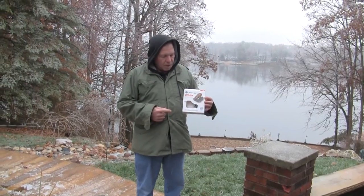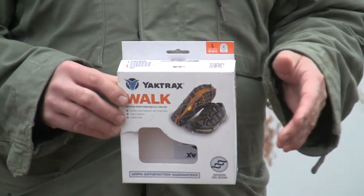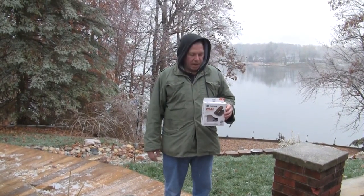We're going to put a link in the description below. It's our Amazon affiliate link, and if you click on that link it'll take you right to Amazon. If you use our link, Amazon will send us a small commission but it won't cost you an extra penny.